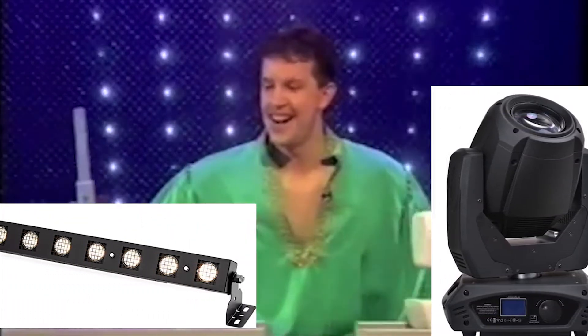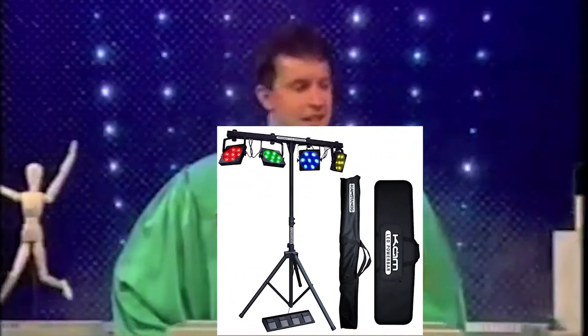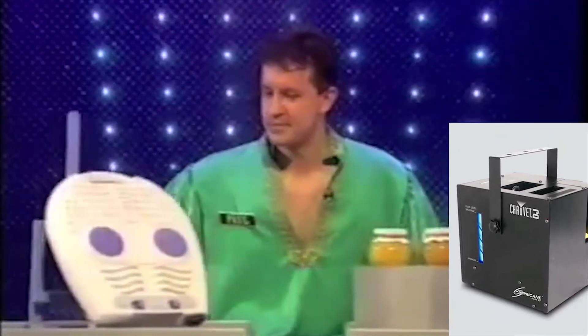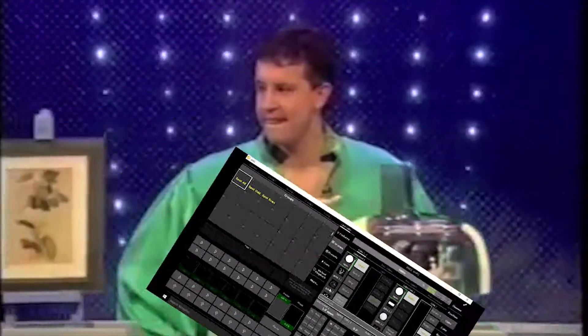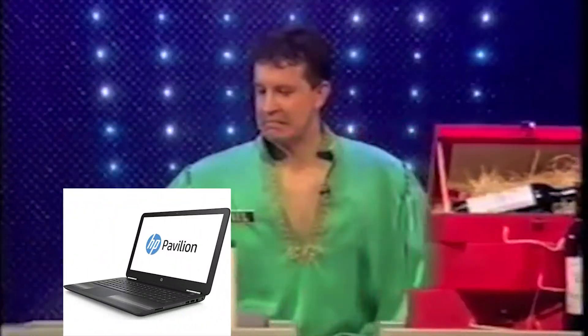Let me show you what equipment I'm taking today. The lighting equipment used on today's event: four 7R beam, two sun strip active, two cam LED power bar, one Chauvet Hurricane Haze 2D. For lighting control, an Akai APC Mini, Dot 2 on PC, and an HP laptop.